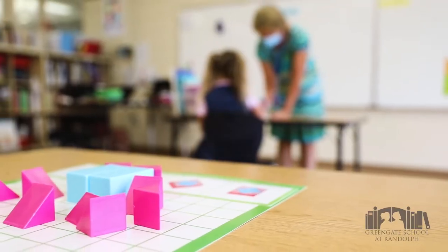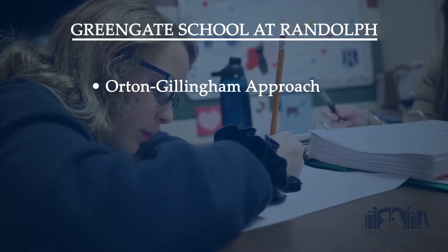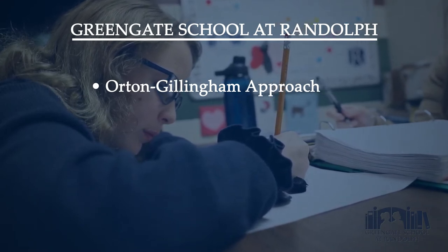Our nationally accredited program offers the Orton-Gillingham approach, a direct multi-sensory and structured way to teach reading, writing, and spelling.